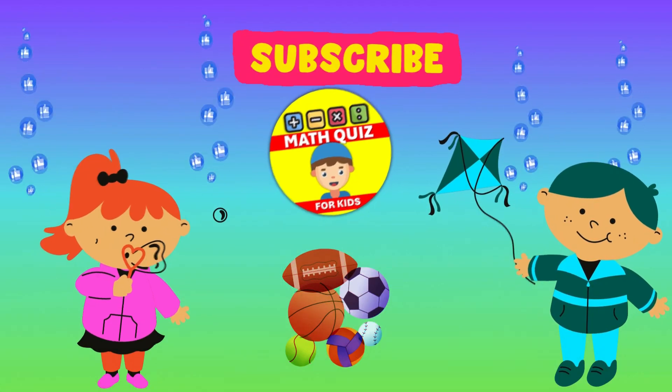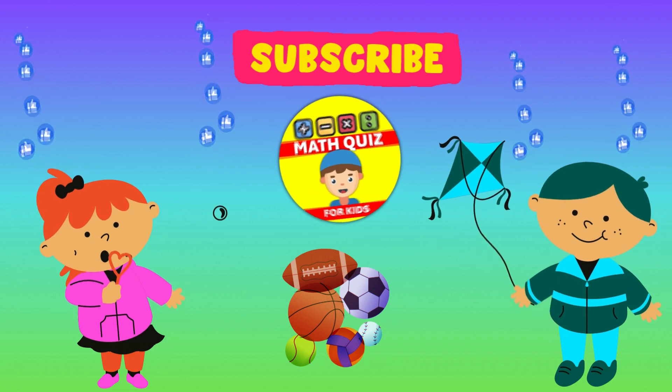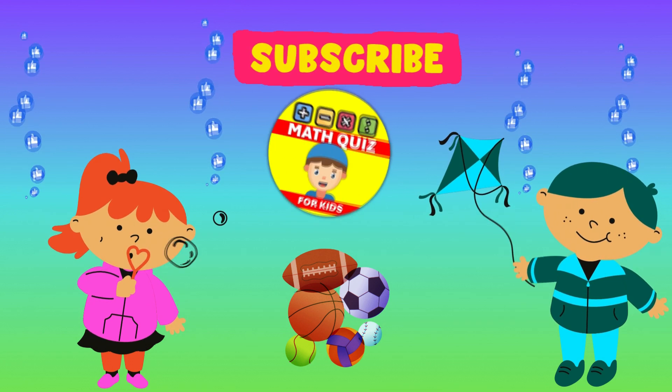Hi there, young math whizzes! Ready for a multiplication challenge? Jump into our Math Quiz for Kids channel for 20 exciting multiplication questions. Don't forget to like and subscribe to join in on the fun.